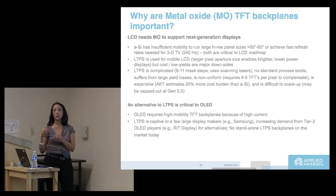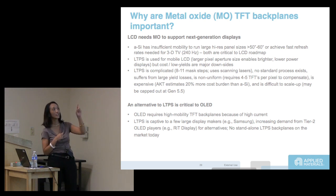If you have to pulse across a very large area, you need a transistor with better performance. That's why you need metal oxide. You can also use LTPS — low temperature polysilicon. Standard IGZO, the type of metal oxide used now, has a mobility of 10 cm² per volt-second. LTPS mobility is 60 to 80 — so why not just use LTPS?